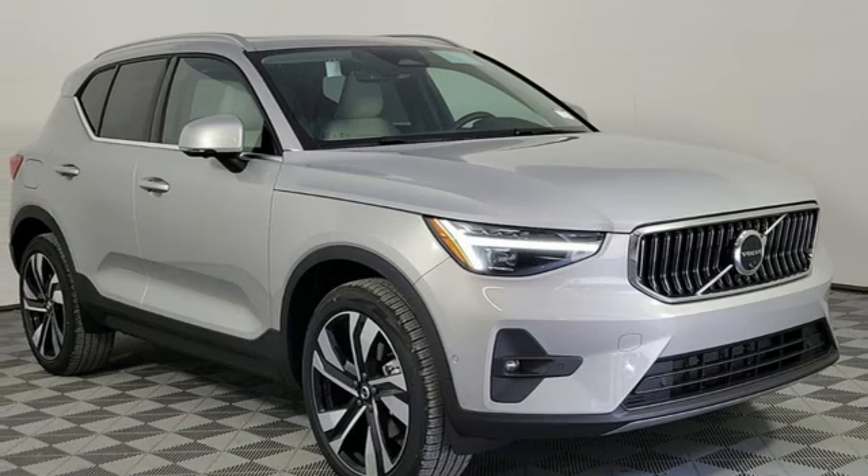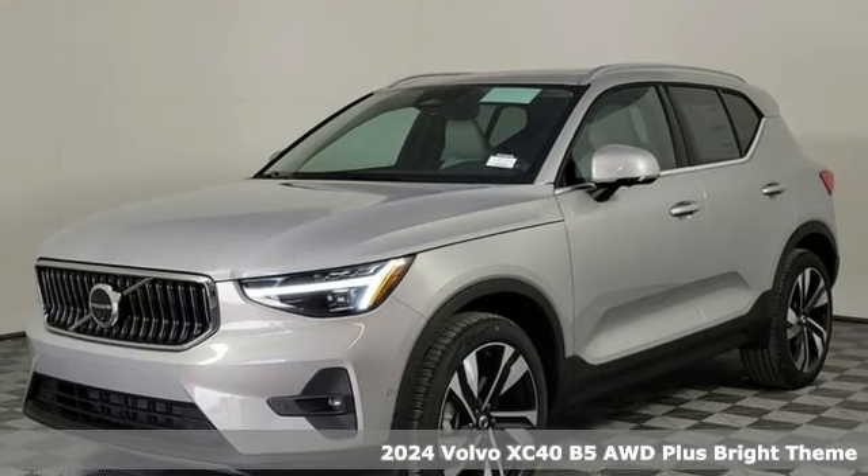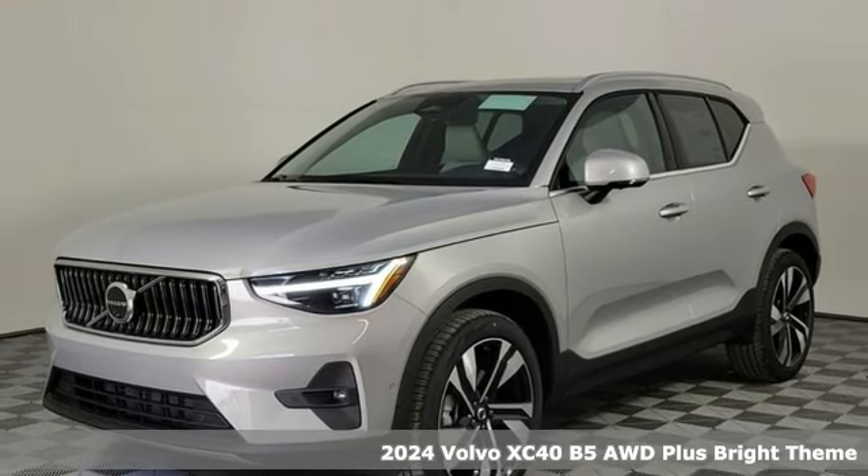It's a new 2024 Volvo XC40, built to make your life easier, safer, and better. It's the Volvo way.